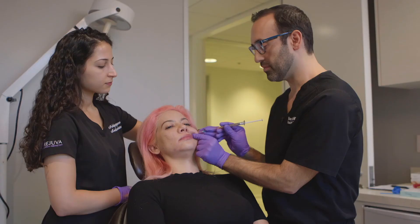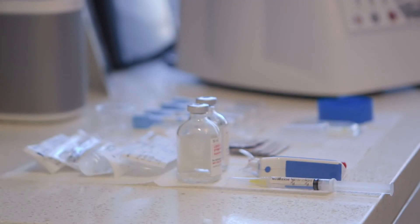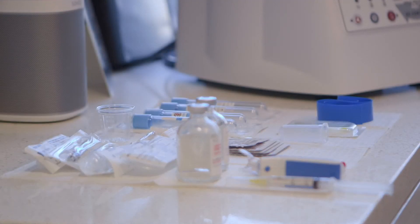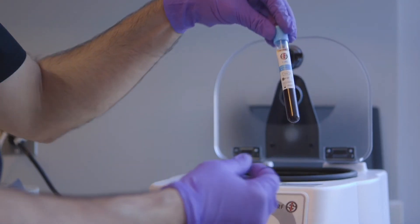PRF is recommended to use over PRP as it's 100% natural. There are no additives in the tube, and the data suggests that it is advantageous for faster wound healing and better aesthetic results than PRP.